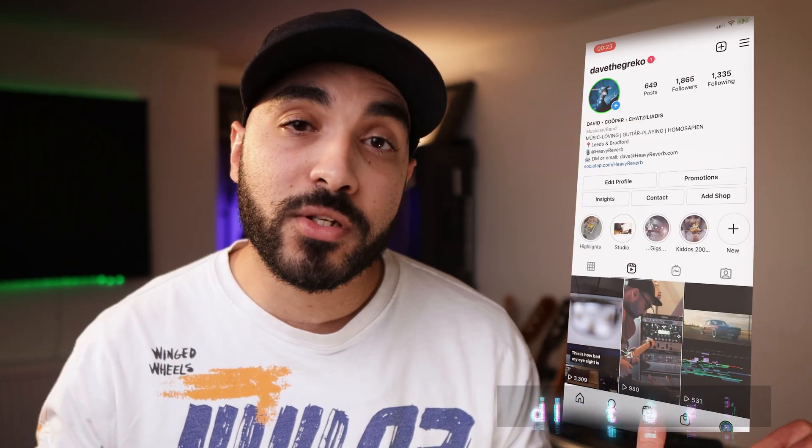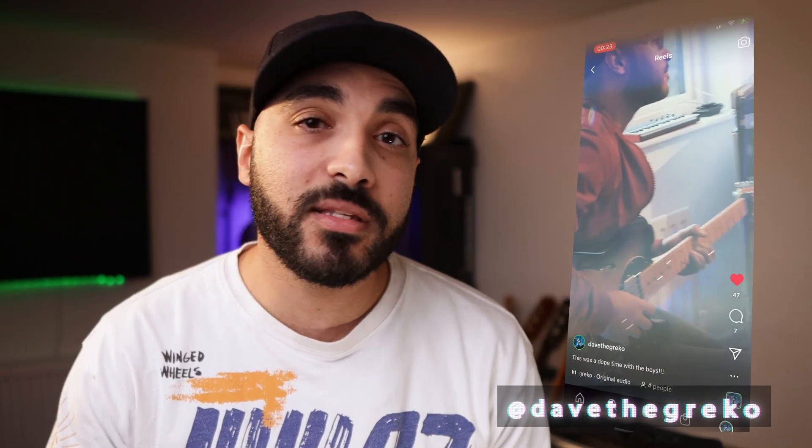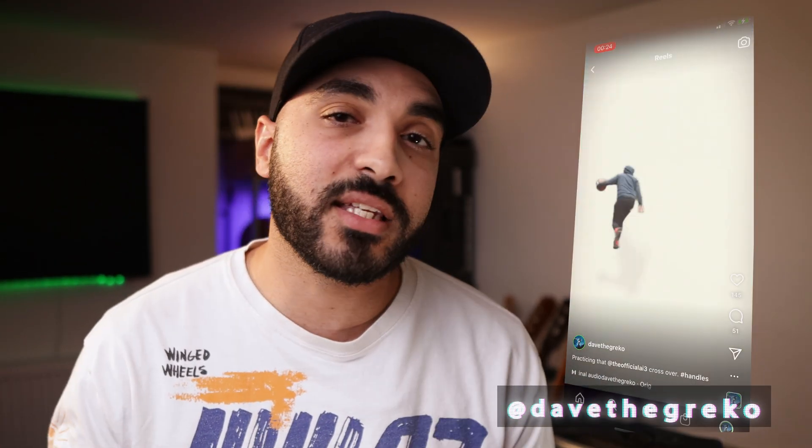That's it guys, that's the video. I hope you enjoyed it. Like and subscribe — if you have any more questions about the M1 Pro, just drop them in the comments. For me, the M1 Pro is a good investment. It's already saving me time and my workflow is a lot smoother, so I think I'm going to see a return very soon. Thanks to Envato Elements for sponsoring this video — check the links in the description. If you want to say hi personally, I hang out on Instagram, the handle is Dave the Greco. Until next time, peace.